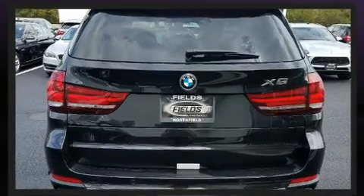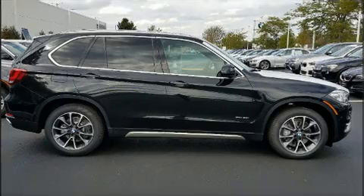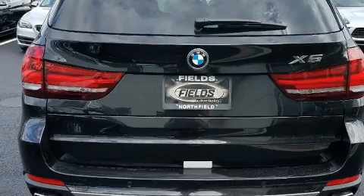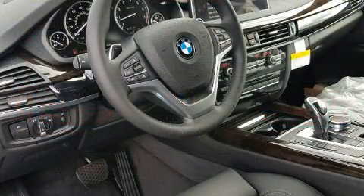Top features include rain-sensing wipers, an outside temperature display, automatic dimming door mirrors, heated front and rear seats, front fog lights, turn signal indicator mirrors, blind spot sensor, and more.